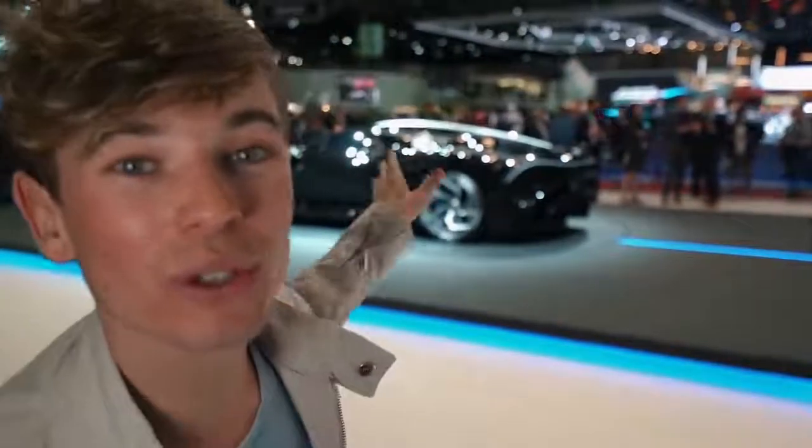We're kicking this video off at the Bugatti — well, not at the Bugatti stand, actually just outside of the Bugatti stand because we can't get in. If you guys feel like subscribing so that we can bring you content from there, feel free. We are here because if we're going to start a video about hypercars, why not start at the very top with the brand new La Voiture Noire.